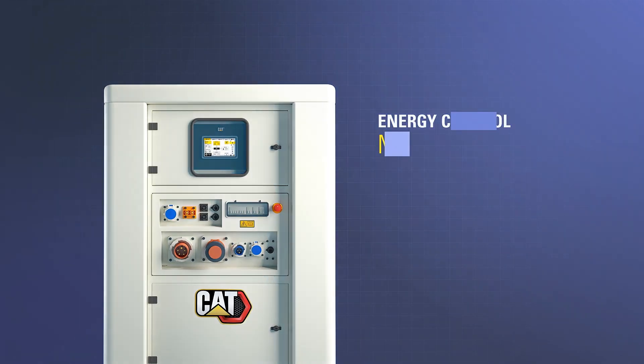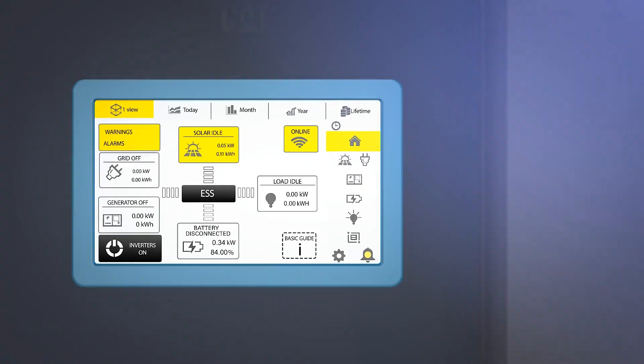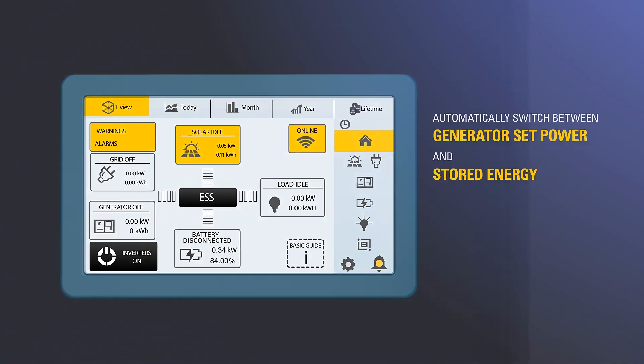Stay connected. Equipped with an energy control module, monitoring of load levels can be easily managed and will automatically switch between generator set power and stored energy, as necessary, for maximum efficiency.